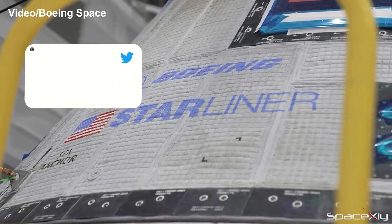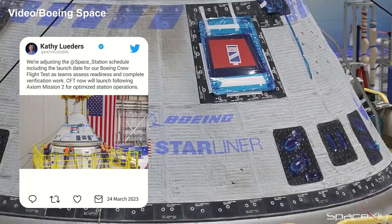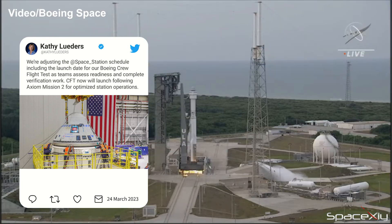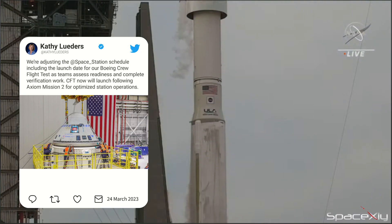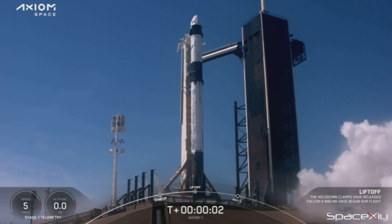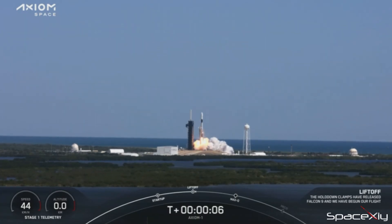Boeing's maiden crew test flight mission of its Starliner capsule, the CFT mission, has been delayed at least until May. It looks like the paperwork for the mission is not finished yet. The mission was originally planned to launch in the second half of April, but it will now launch after SpaceX's Axiom Mission 2 to the International Space Station. Axiom Mission 2 is currently targeting May 12 for launch for a 14-day visit to the orbiting laboratory.